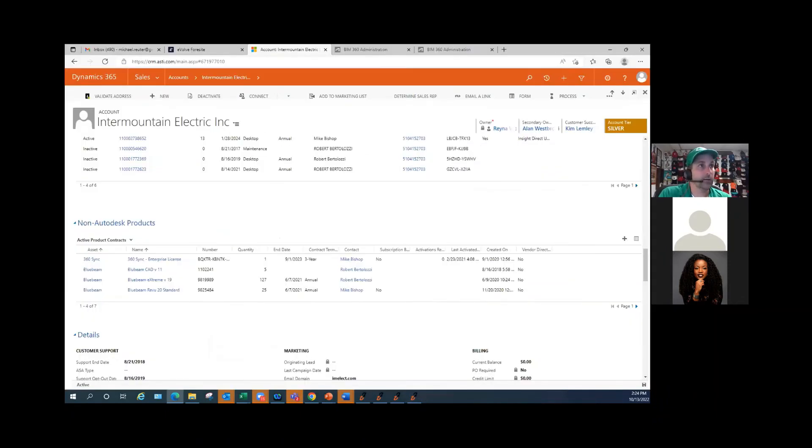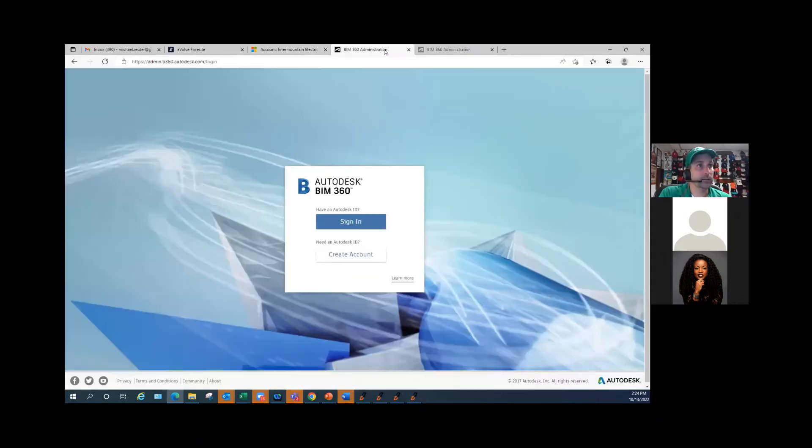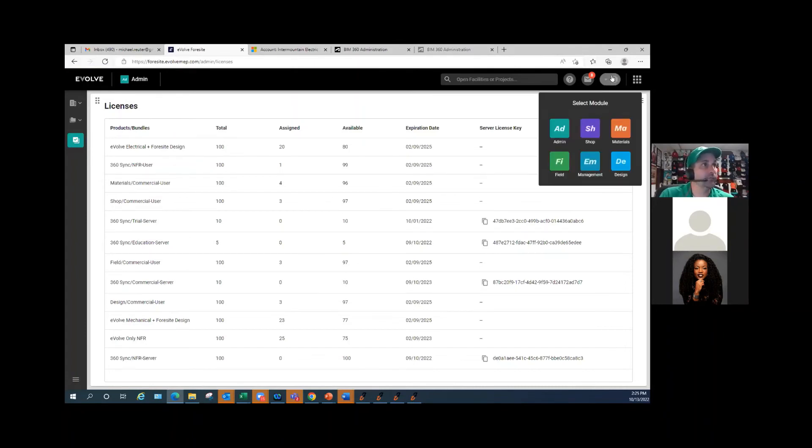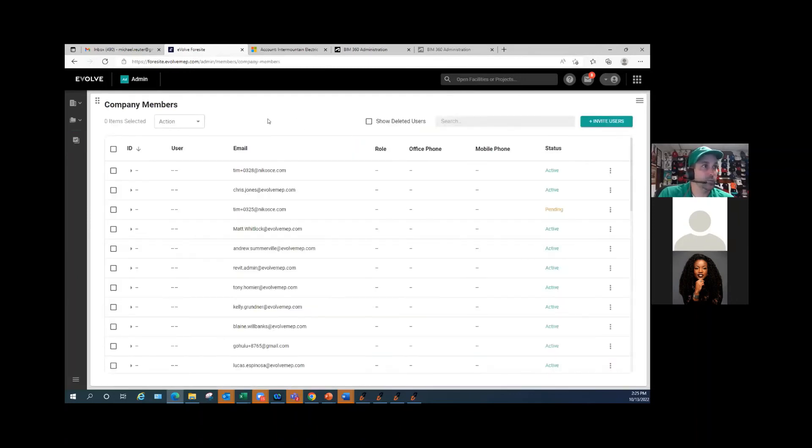Last thing I wanted to show is Evolve. Part of what is going to happen during our upgrade process to 3.4.5 is we're going to add you to the Evolve foresight management website. When you do that, it's going to bring you to this portal where you can see all of the members associated with your Evolve or your 360 Sync licenses.